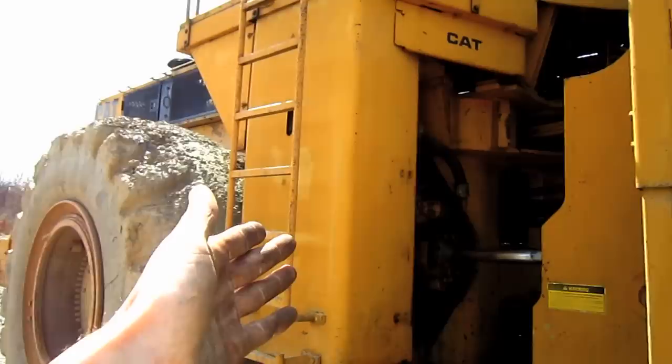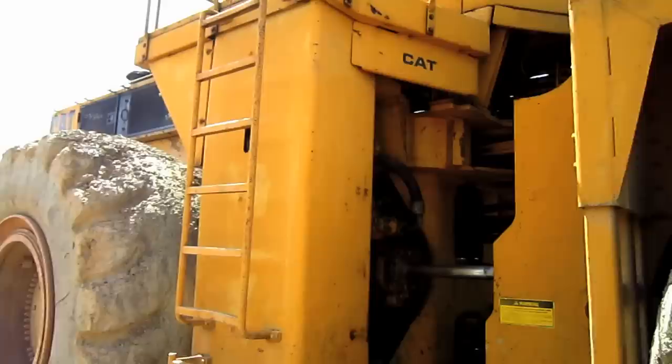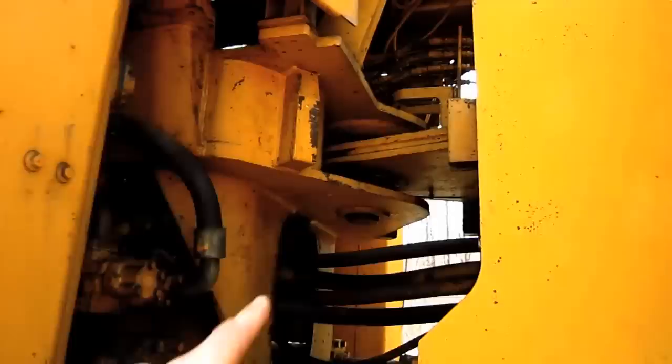Located on the right-hand side of this loader sits the hydraulic oil reservoir tank, which holds 143 gallons of oil, and on the opposite side sits a 300-gallon diesel fuel tank.